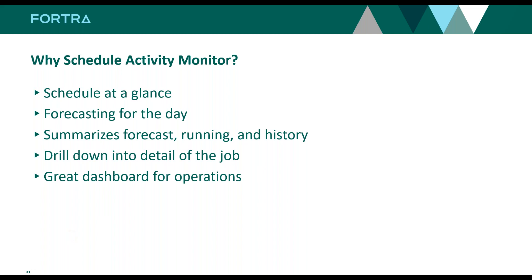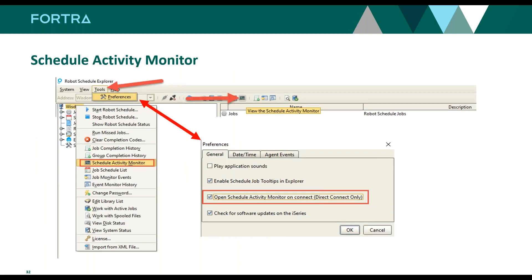From there, you can drill into the history and job logs for troubleshooting — very quick and easy in the Schedule Activity Monitor. In the Robot Schedule graphical interface under Tools, there's a Preferences option with a checkbox to open the Schedule Activity Monitor on connect. You can also use the little EKG icon at the top of the title bar — I call it that because it gives you the pulse of what's going on. You can right-click on your system name to get into it. You can also filter by application or by a specific Windows server.